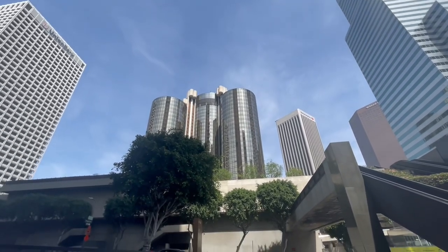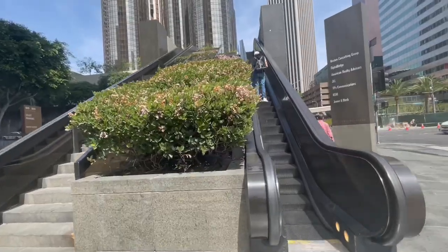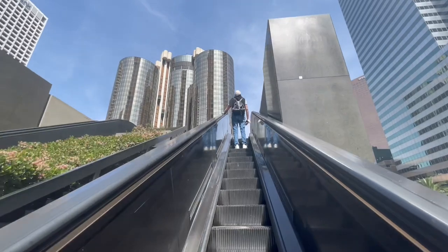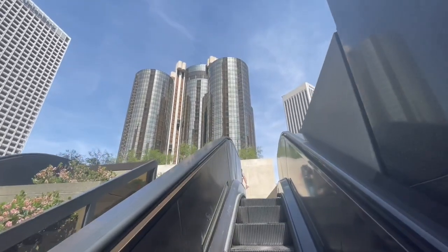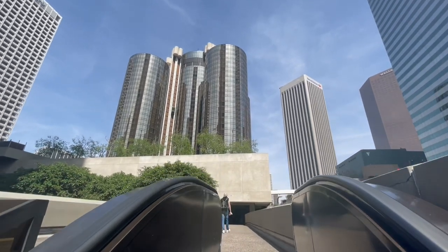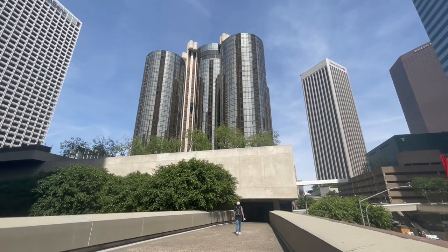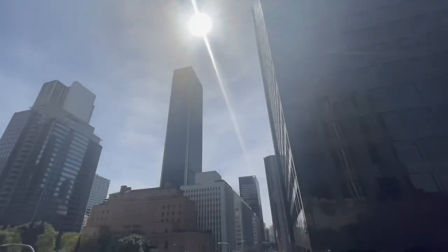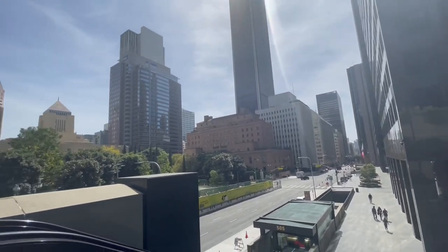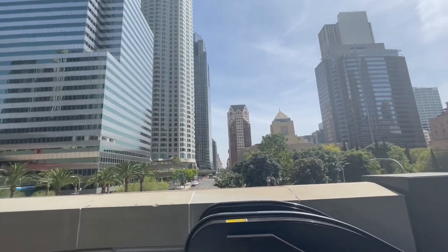Elegantly presiding over the city of Los Angeles, the Westin Bonaventure Hotel and Suites provides the ultimate urban oasis in the heart of Los Angeles, California's business district. An international symbol that has come to represent the beauty and sophistication of the city itself, this famous hotel in downtown Los Angeles is one of the most photographed destinations in the world.